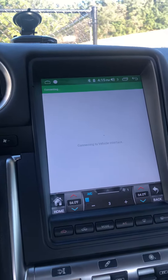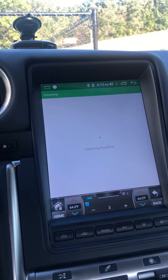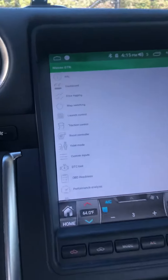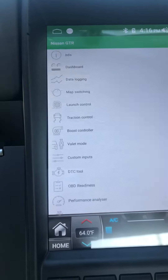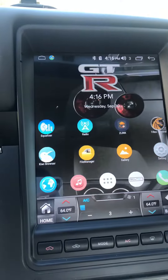I've never seen something like this before. I don't need my phone anymore to control my tune, my launch control, data log — I can switch my map, everything from right here. This thing is like a mini tablet.